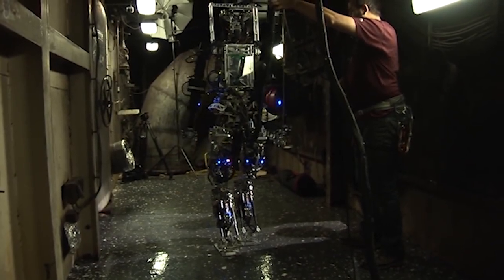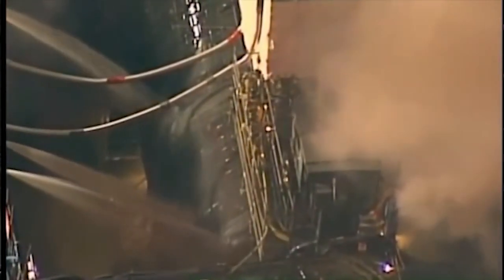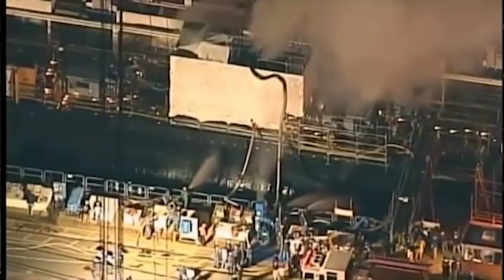SAFI-R is the acronym for Shipboard Autonomous Firefighting Robot. It is a 5-foot-10-inch military robot weighing 143 pounds.